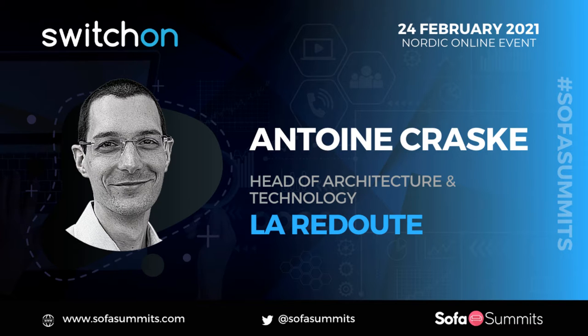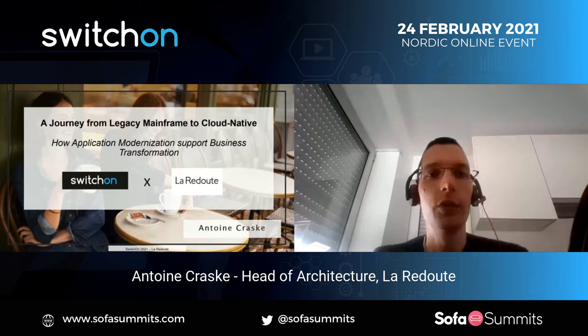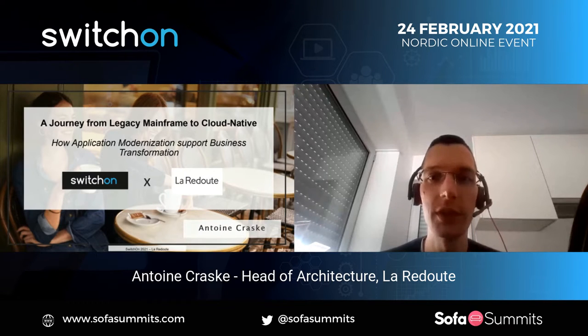Welcome to SwitchOn. I'm very happy to be here today to share about our transformation story we had at La Redoute. The theme I decided to share today was a full story from legacy, a mainframe to a cloud-native architecture.